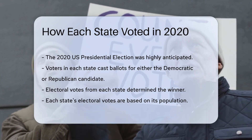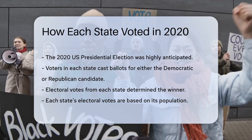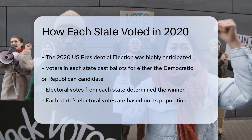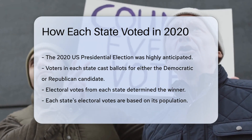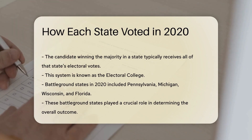Voters in each state cast their ballots for either the Democratic or Republican candidate. The electoral votes from each state determined the winner. In the United States, each state has a certain number of electoral votes based on its population. The candidate who wins the majority of votes in a state typically receives all of that state's electoral votes. This system is known as the Electoral College.